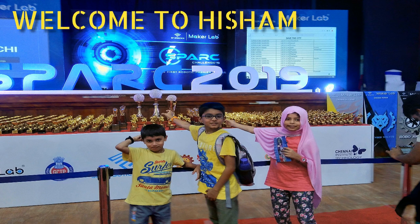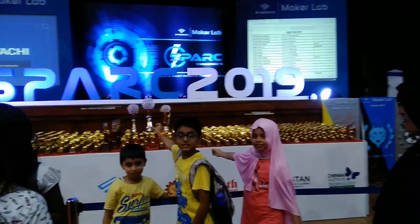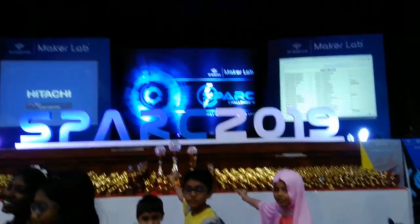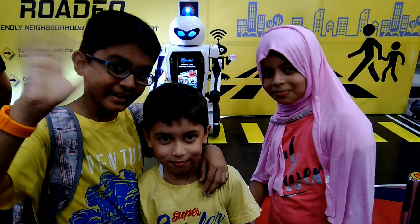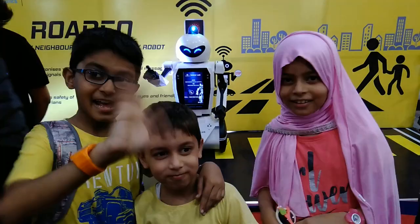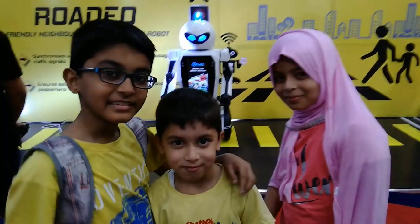Hey guys, it's me Hisham. Welcome to Hisham's Arena. Today we are at Spark 2019, which is a Robot Expo and India's first Robotics Premier League. It is conducted by SP Robotics Maker Lab. The robot you can see behind me is the Rodeo Robot — it will be a traffic police in the future.